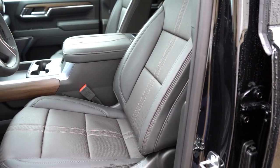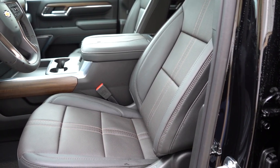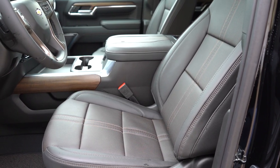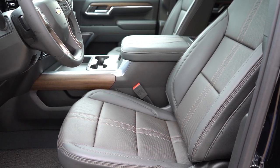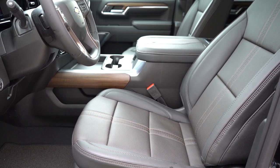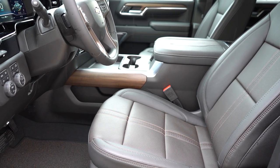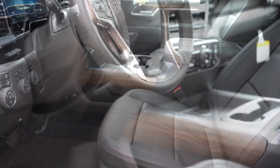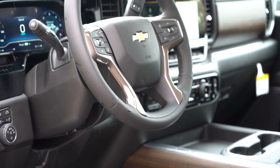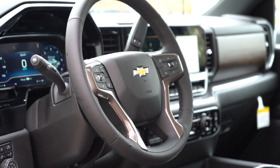Moving to the front seats, manual adjustment comes on the Work Truck, Custom, and LT; power-adjustable front seats with power lumbar come on the LTZ and High Country. Cloth seating comes on those first three trims, while perforated leather comes on the LTZ and High Country, along with heated front seats. Seat quality was excellent — I could definitely see myself going on a long road trip. The steering wheel is tilt and telescoping, leather-wrapped for LT and above, and heated for the LTZ and High Country.